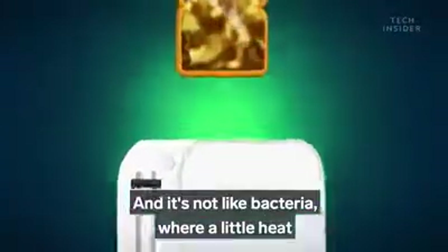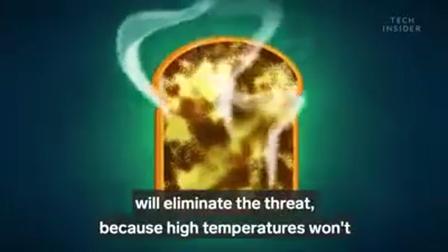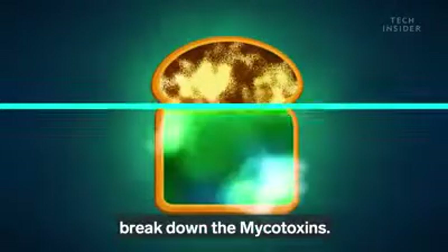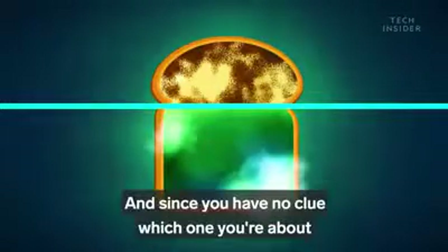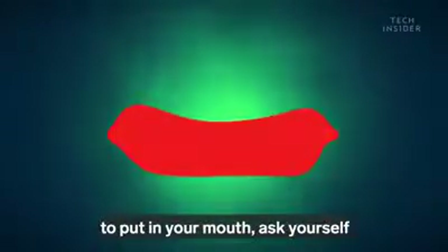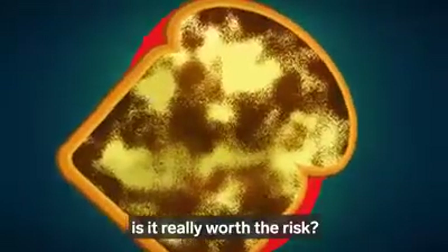And it's not like bacteria, where a little heat will eliminate the threat, because high temperatures won't break down the mycotoxins. And since you have no clue which one you're about to put in your mouth, ask yourself: is it really worth the risk?